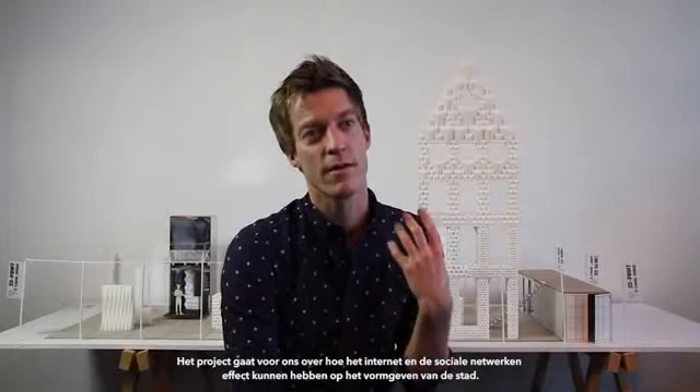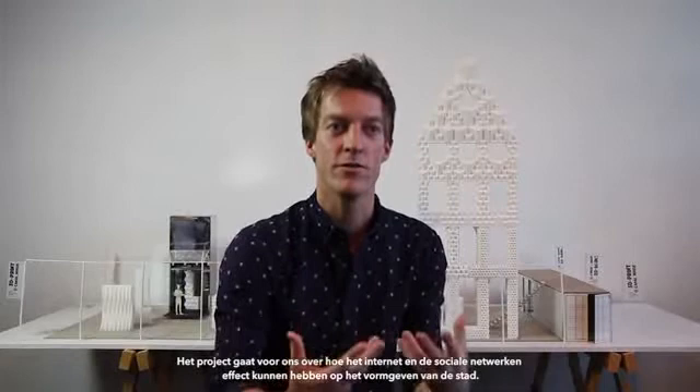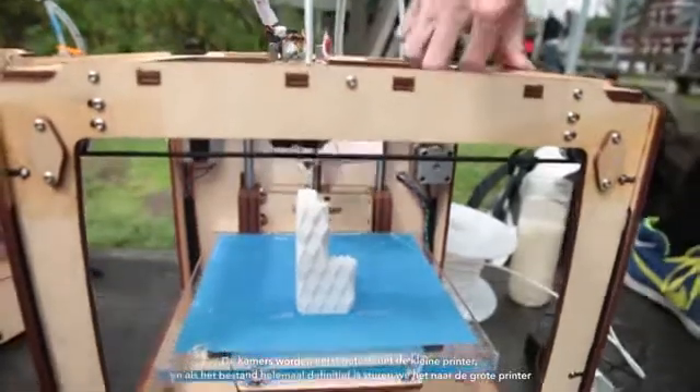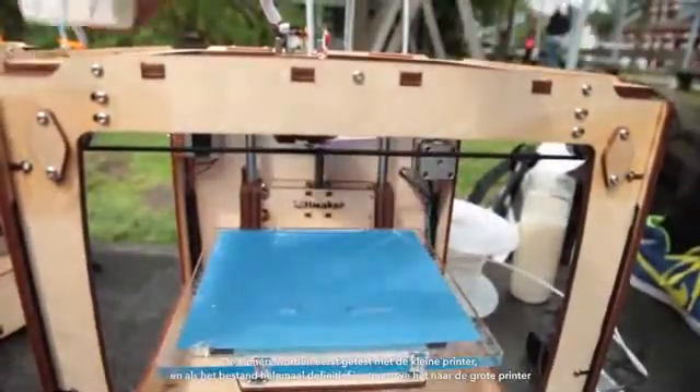This makes architecture really personal again and it really bridges the gap between designer, client, and builder. For us the project is also about how the internet and social networks can be influential in city making. We really see 3D printing as a new craft. The rooms are first tested on the small printers, and once the file is completely finalized we send it to the big printer.